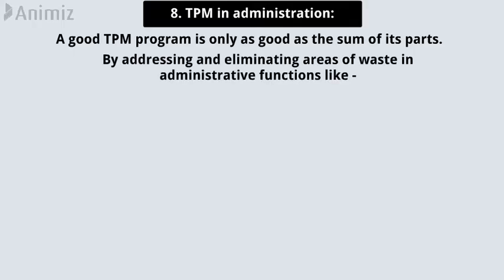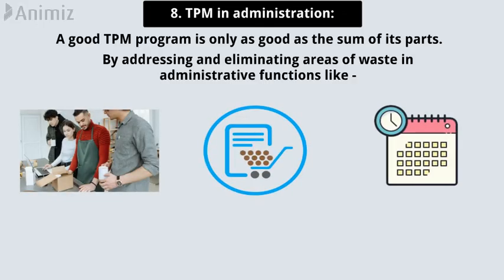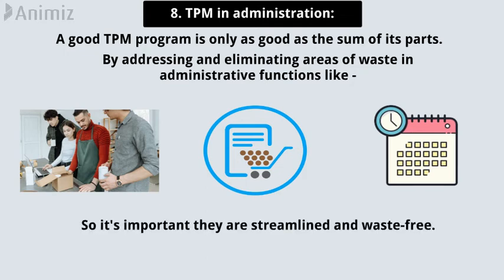Pillar 8: Total productive maintenance in administration. A good TPM program is only as good as the sum of its parts. TPM should look beyond the plant floor by addressing and eliminating areas of waste in administrative functions like order processing, procurement, and scheduling. Administrative functions are often the first step in the entire manufacturing process, so it's important they are streamlined and waste-free.